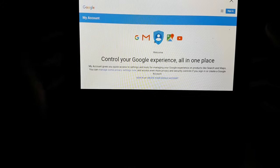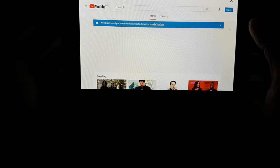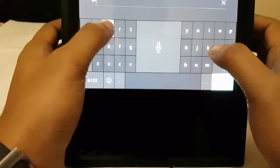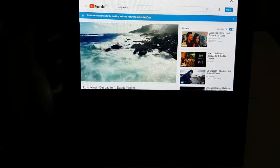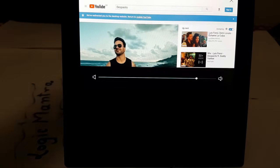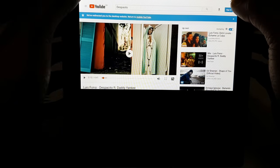That opens the Google.com privacy policy page. Click on 'My Account' and it takes you there. There's a search icon — you can go to Google Search from here — or you can go back and click on YouTube directly. YouTube opens, and you can search for videos and play them. You can now play YouTube videos on the Echo Show.